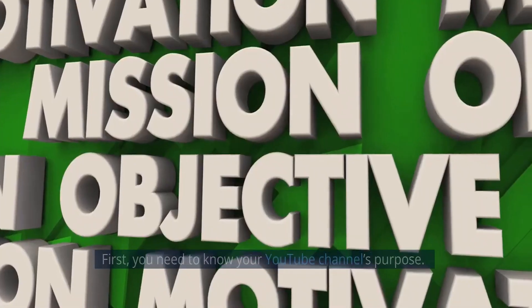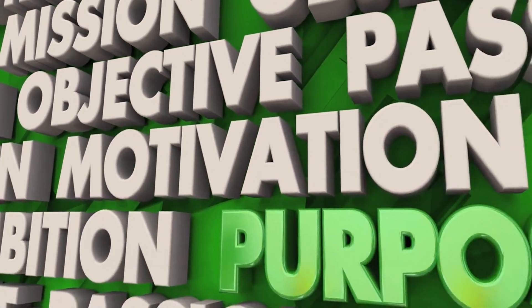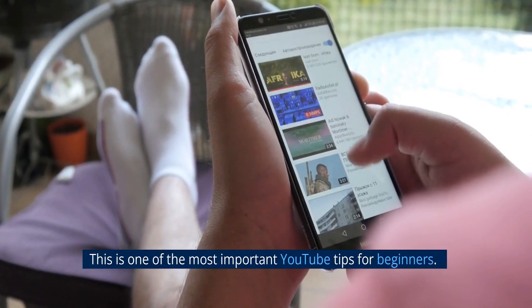First, know your channel's purpose. You need to know your YouTube channel's purpose, and this is one of the most important YouTube tips for beginners.